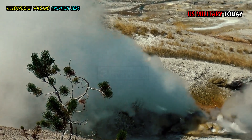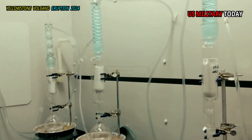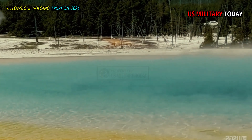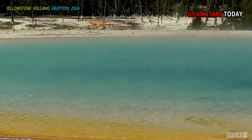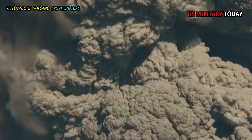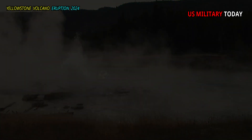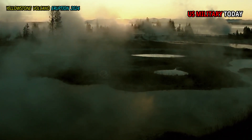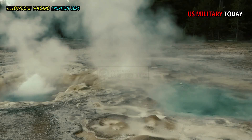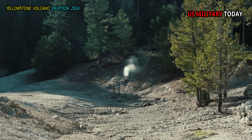To understand the composition of the gas, samples were collected in glass bottles for analysis back in the lab. The largest component of gas emissions at Yellowstone is steam (water), and the remaining gas is primarily carbon dioxide (CO2), with minor additions of other gases including hydrogen sulfide (H2S), methane (CH4), nitrogen, oxygen, and other trace gases.